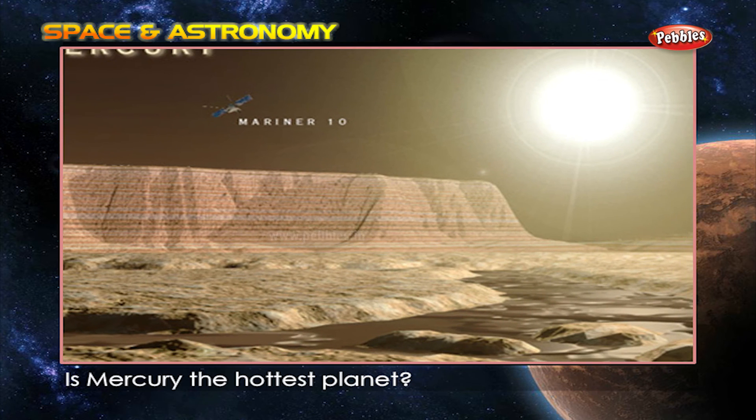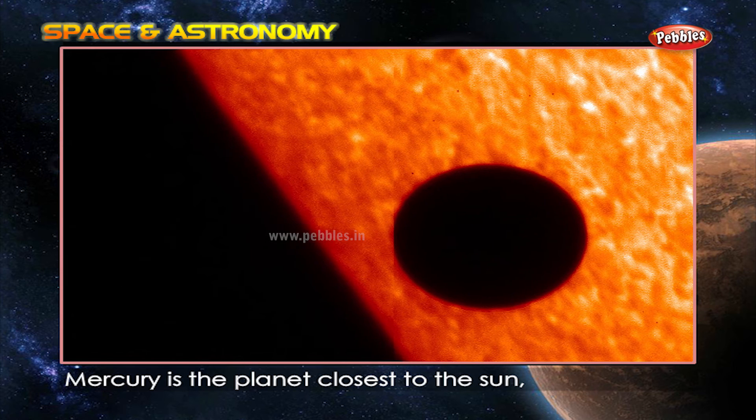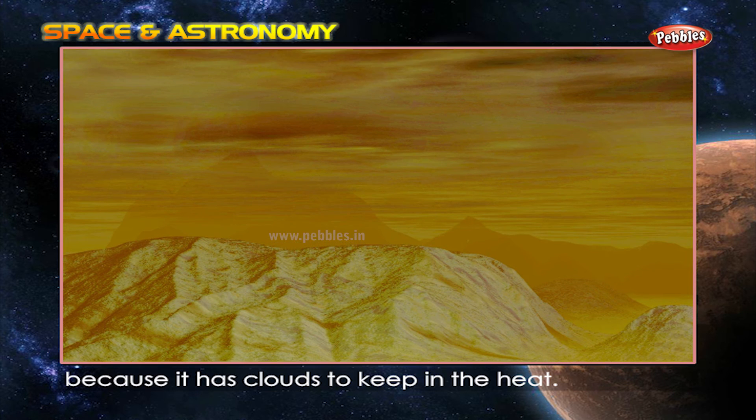Is Mercury the hottest planet? Mercury is the planet closest to the sun, but its neighbor Venus is even hotter because it has clouds to keep in the heat.